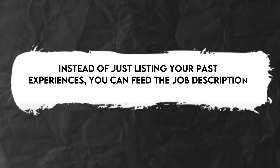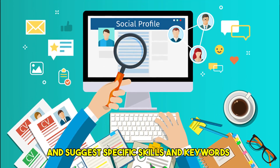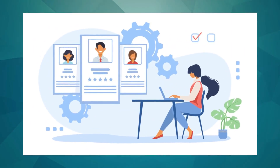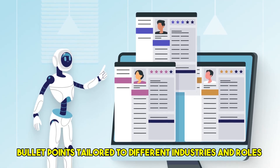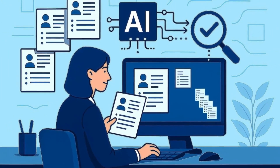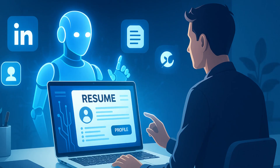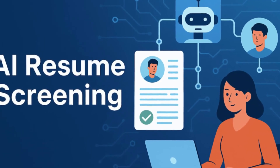Imagine finding a fantastic remote job posting. Instead of just listing your past experiences, you can feed the job description into an AI resume builder. The tool will analyze the requirements and suggest specific skills and keywords to highlight, ensuring your resume speaks directly to what the employer is looking for. Many also offer pre-written bullet points tailored to different industries and roles, saving valuable time. These tools can score your resume against a specific job description, telling you how well it matches and suggesting areas for improvement.